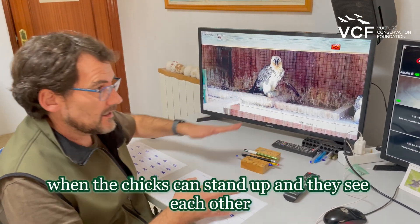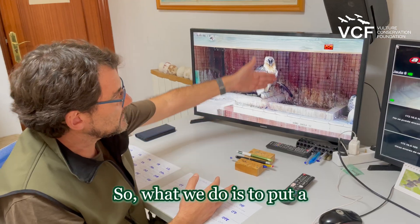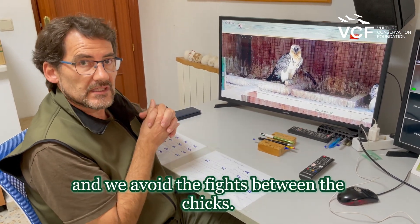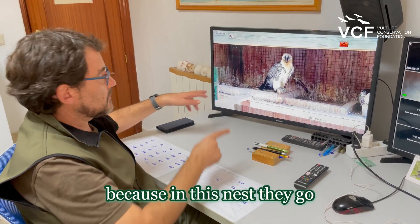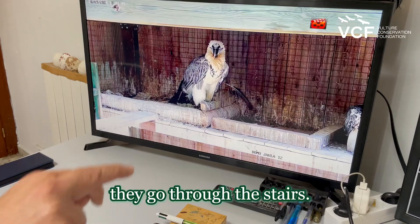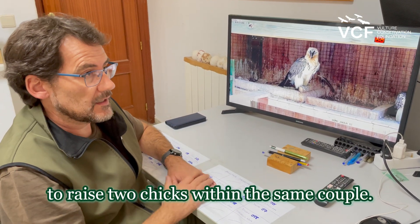When the chicks can stand up and they see each other, they start fighting each other. So what we do is put a wood panel between the two nests, and we avoid the fights between the chicks. The parents are able to go to feed both chicks, because to this nest they go through the perches, and to the other one they go through the stairs. And this is the way that we raise two chicks with the same couple.